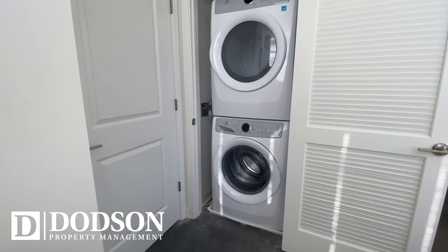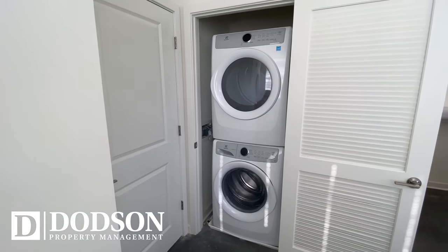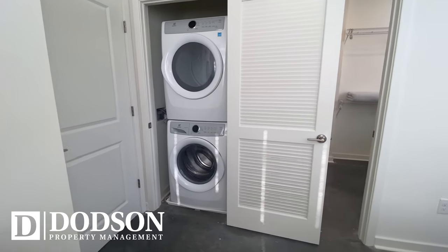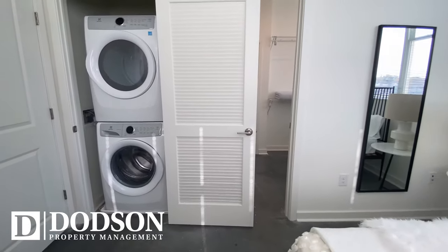Shelving and storage are a must for all of your special belongings. And here at The Nest, we recognize that and have made sure that every floor plan brings you the storage you need.